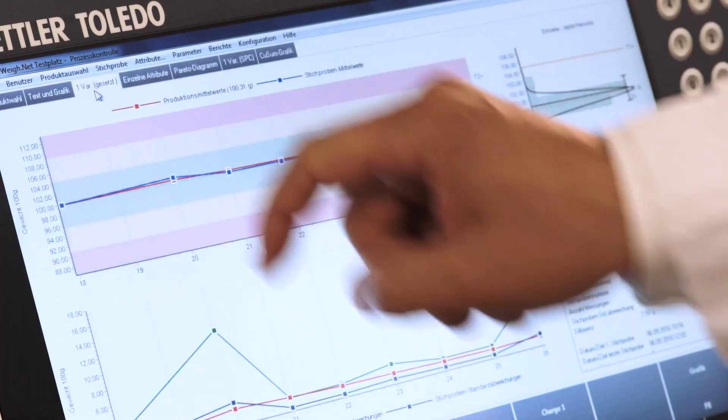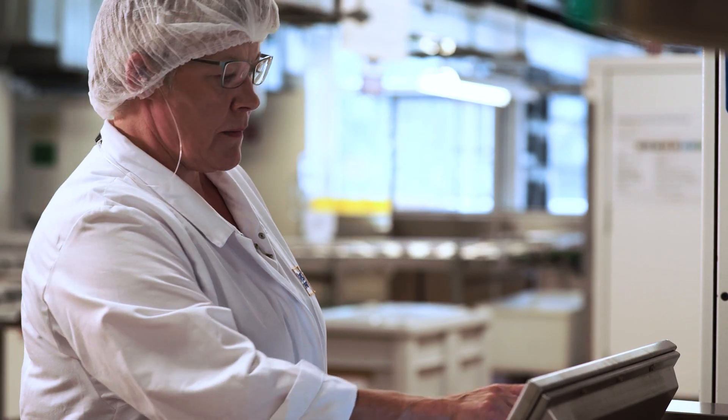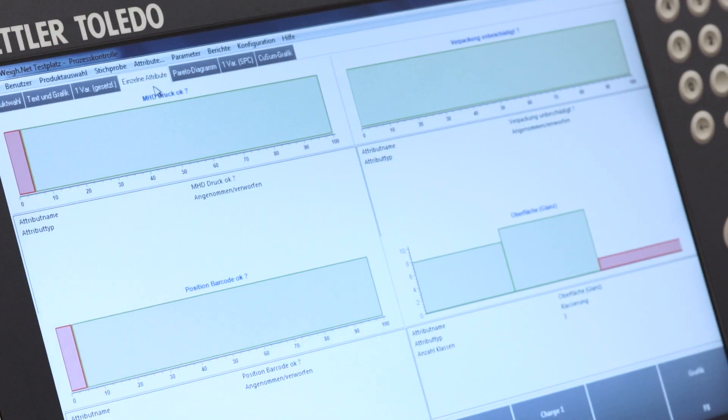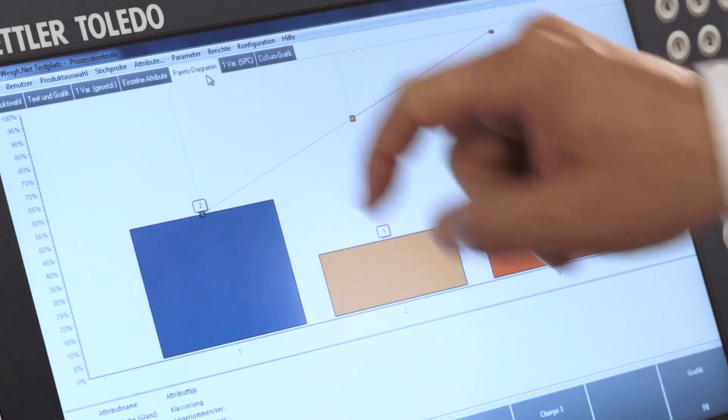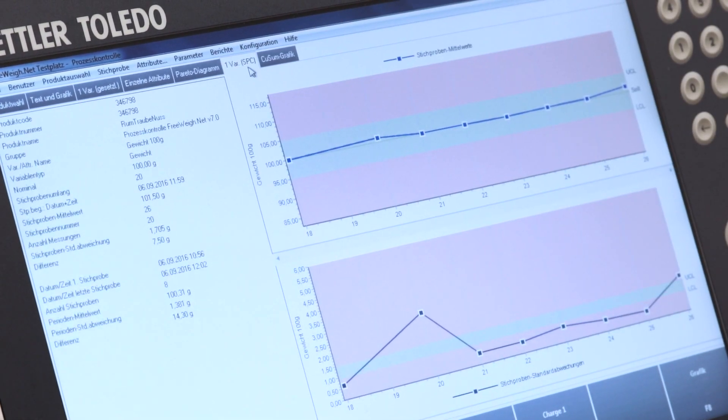The software provides real-time statistical process control. Thanks to configurable SPC rules and trends monitoring, production process deviations can be kept within tolerance limits. Easy readable charts, accompanied by batch management capability,